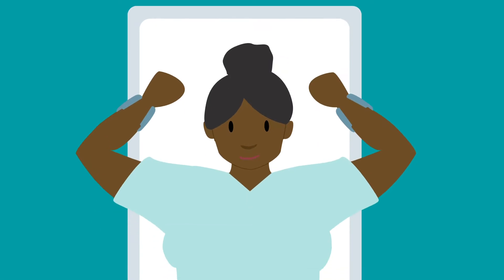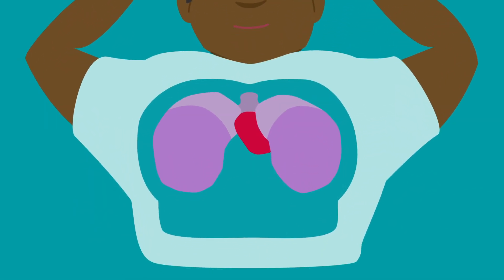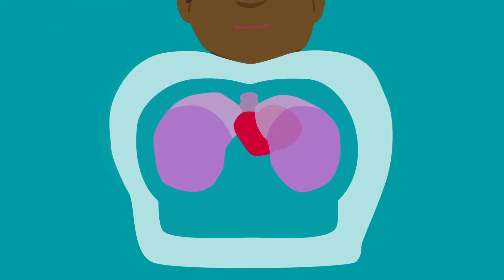Holding your breath during treatment helps avoid radiation going to organs that don't need treatment. For example, when you breathe in, your lungs expand and push your heart down and away from the radiation site.